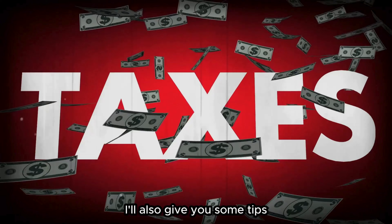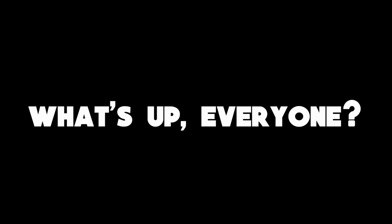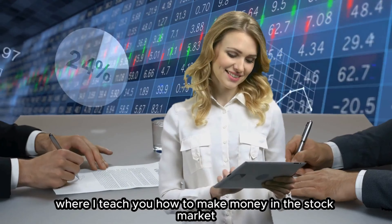I'll also give you some tips on how to reduce your tax bill and keep more of your hard-earned money. Welcome back to my channel, where I teach you how to make money in the stock market.